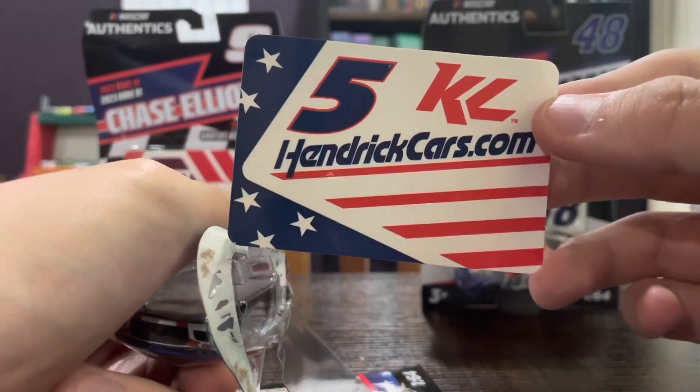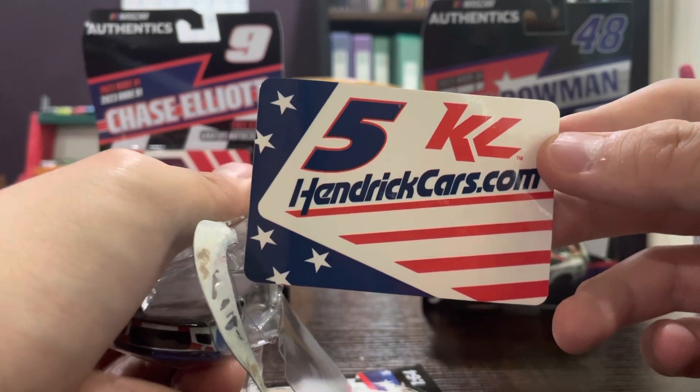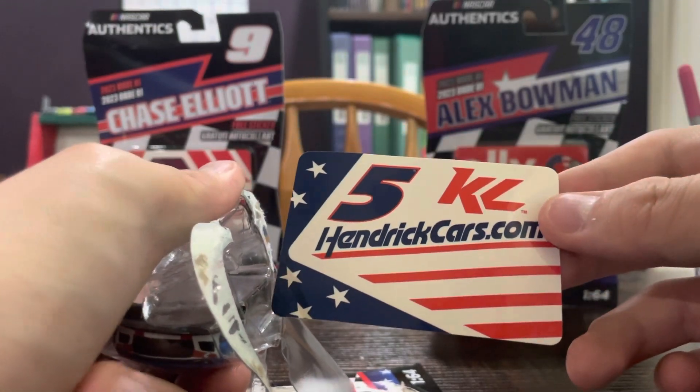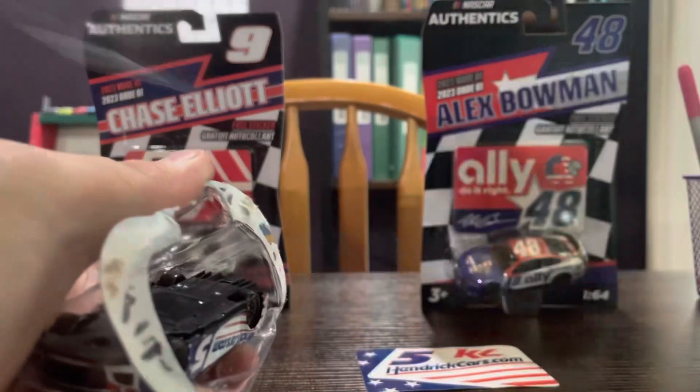Let's get Kyle Larson out of his box. So first we have the number five — the sticker five — Kyle Larson's logo now in red, and a side view of his car with the HendrickCars.com scheme.